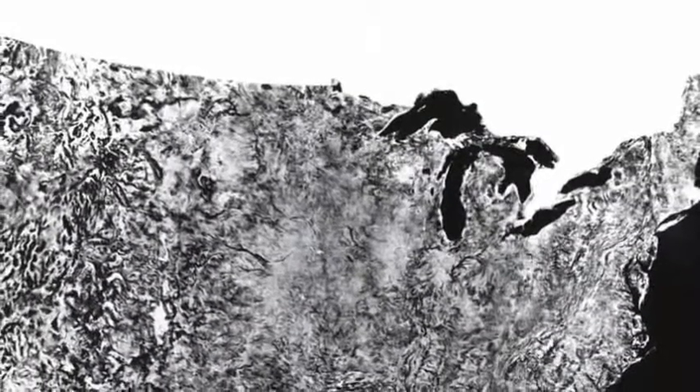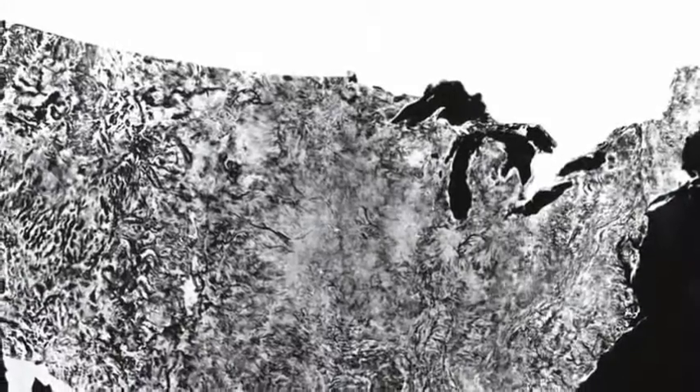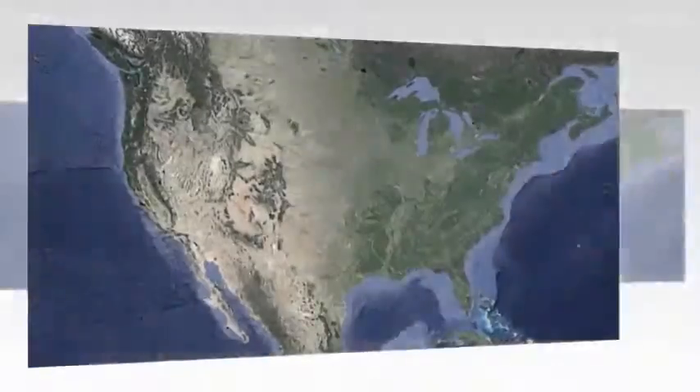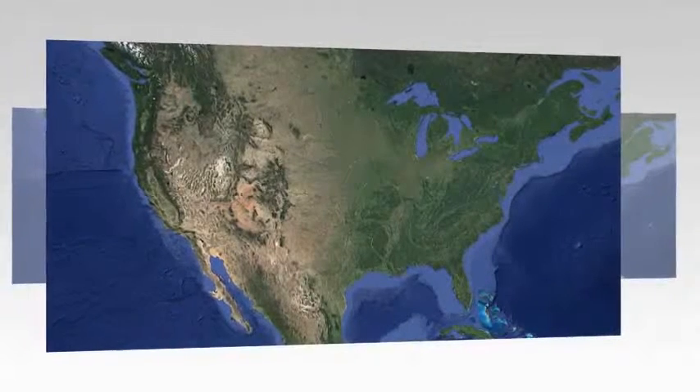We're used to seeing incredible satellite images of our planet, revealing everything from rocket fire to deforestation. But back in the 1970s, these images looked more like a faxed version of an Atlas, revealing just how far the technology has come in just 40 years.